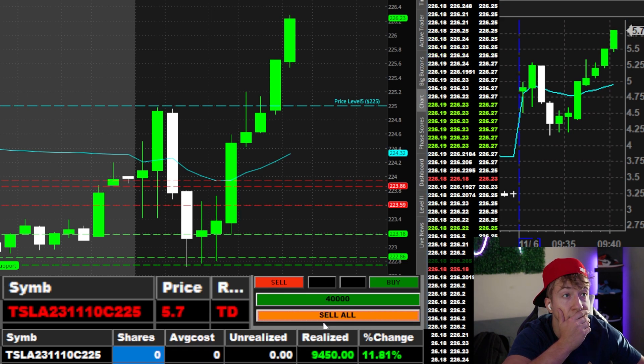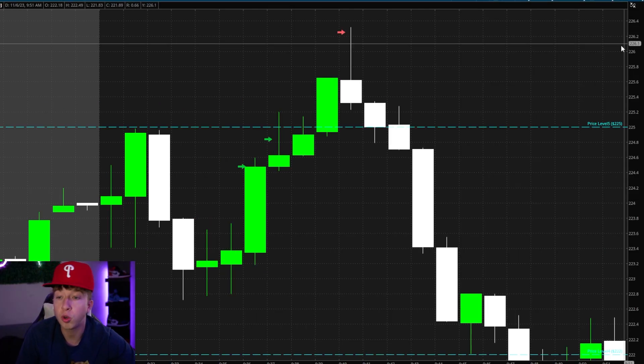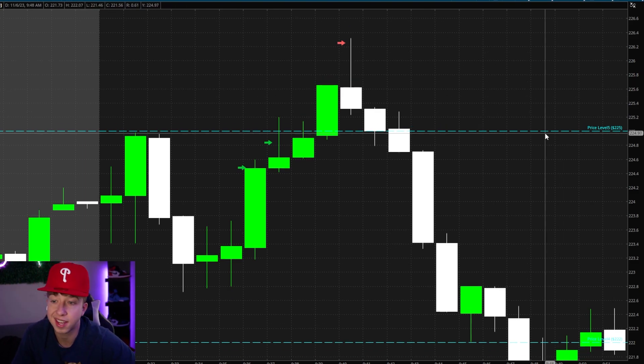I just sold everything. No way, bro, look at that sell. W Monday. Great start of the week. 1 for 1 on the day with Tesla.